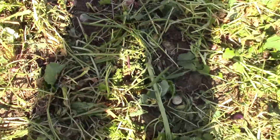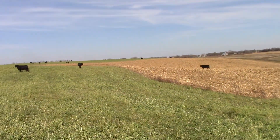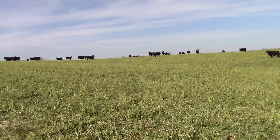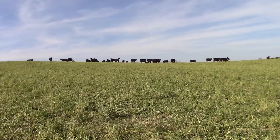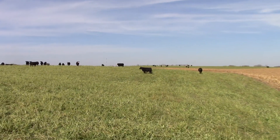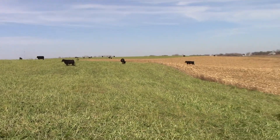These turnips and radishes are real high in protein, and that's why it works really great with these corn stalks. They'll just mosey around back and forth between the corn stalks, the oats, the radishes, and the turnips to get their fill. Right now we've got about 160 head out here on about 80 acres, and they'll be out here for about two and a half weeks picking out here.